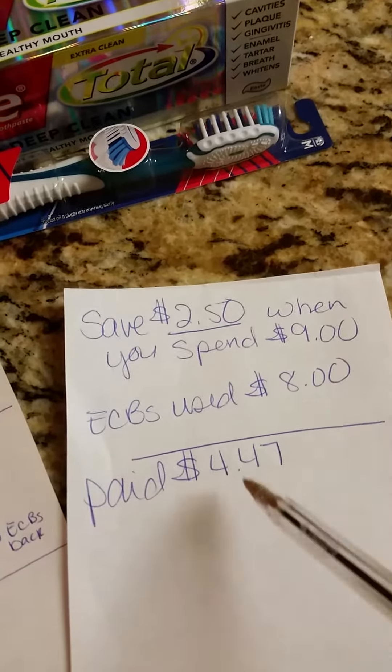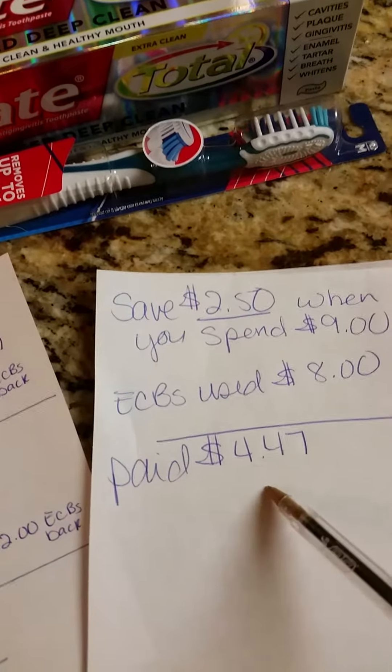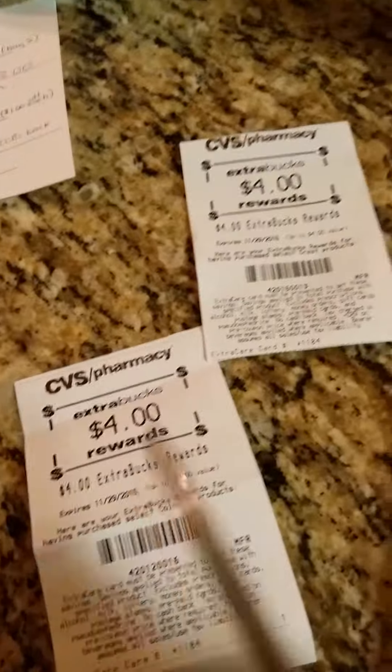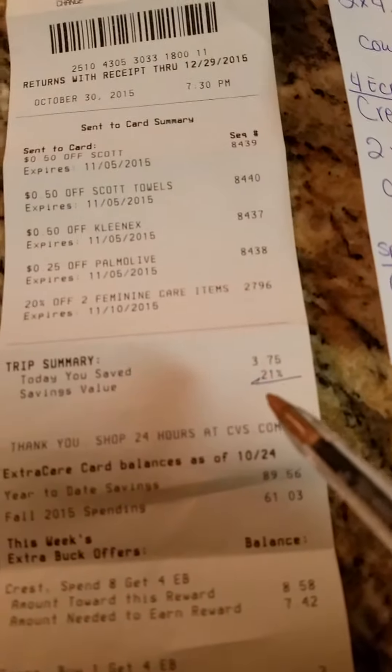Then I used $8 in ECBs, but since my subtotal was less than $4, I couldn't use my other ECBs. So I paid $4.47 out of pocket, and I have $8 ECBs left over for my next transaction.